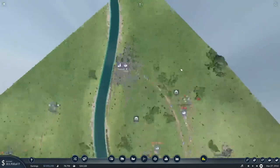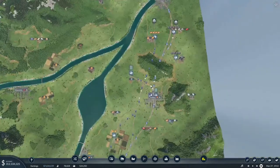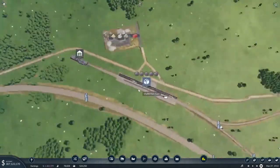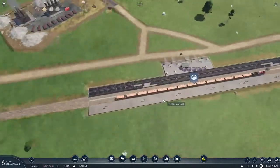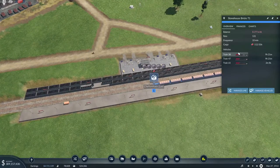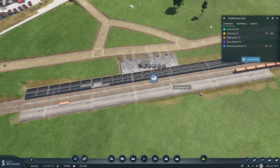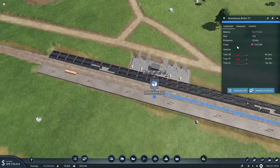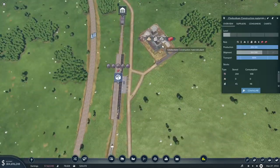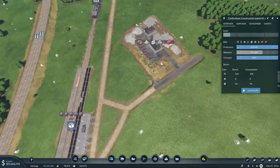Gloucester needs it as well - we haven't linked Gloucester yet, have we? No, Gloucester's over there. So that's good. That means we should start seeing more bricks produced. You've got 112. I think that's good - that does mean we have to keep an eye on what we've got in storage.